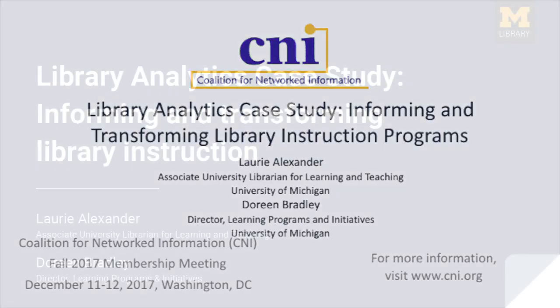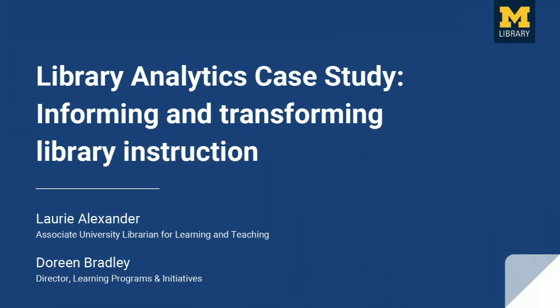Good evening, everyone. Congratulations for making it to the last session of the first day. Thank you for joining us. My name is Laurie Alexander. I'm the Associate University Librarian for Learning and Teaching at the University of Michigan, and with me is my colleague Doreen Bradley, who's the Director of Learning Programs and Initiatives. Doreen and I are going to focus our remarks on a recent library analytics pilot we did about our course integrated instruction program.